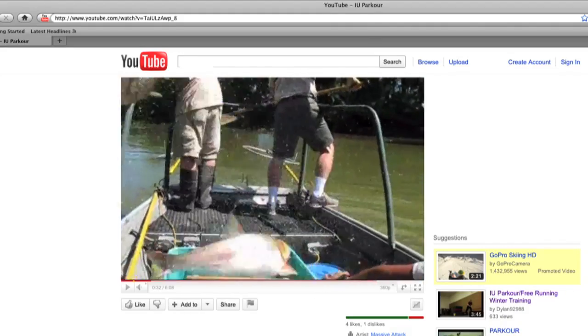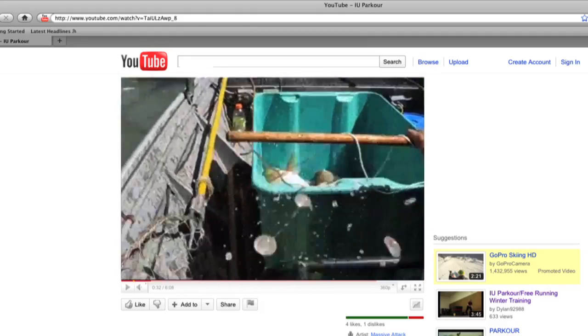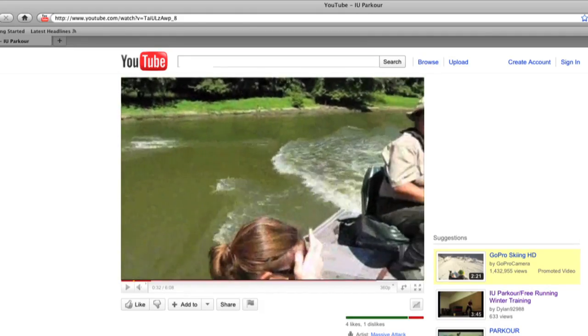Asian carp are very big, very ugly fish. But what is the best way to know that you've seen one? They're pretty much the only fish you'll see jumping clear out of local waters.